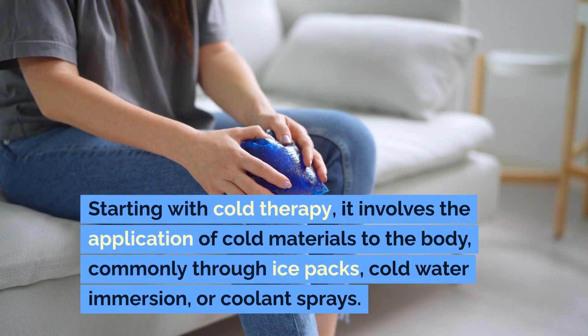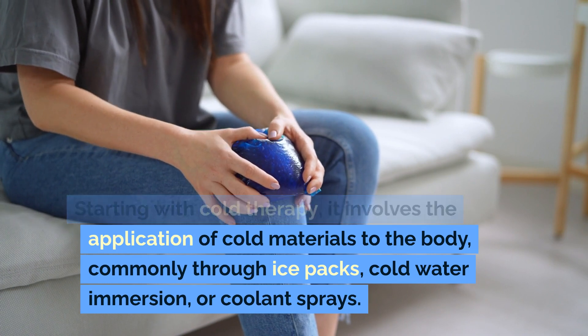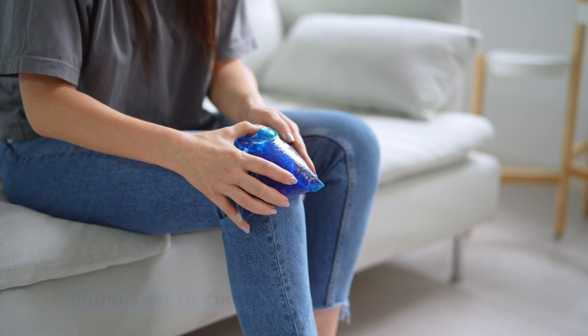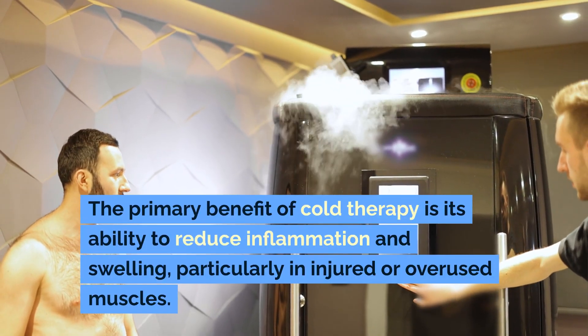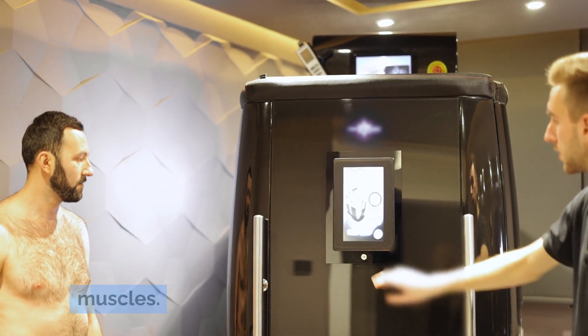Starting with cold therapy, it involves the application of cold materials to the body, commonly through ice packs, cold water immersion, or coolant sprays. The primary benefit of cold therapy is its ability to reduce inflammation and swelling, particularly in injured or overused muscles.